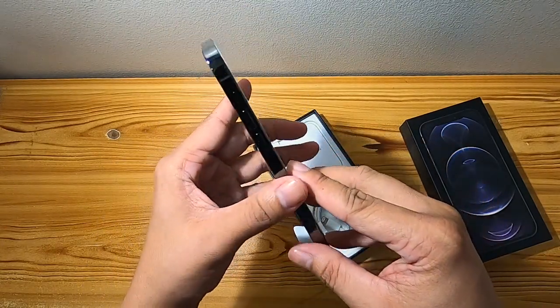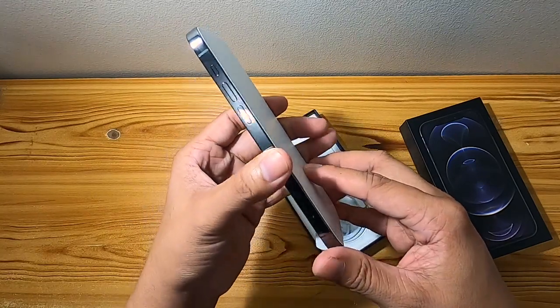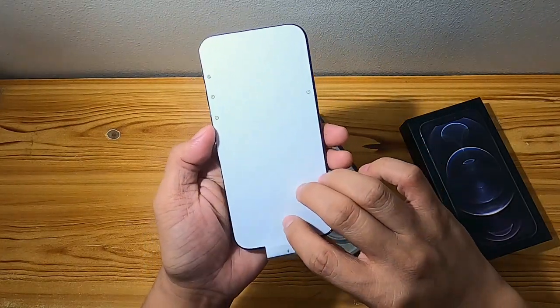Okay, so you can see the sides — sorry if there are smudges on the phone, but that's because of my hands. Okay, so let's open it.